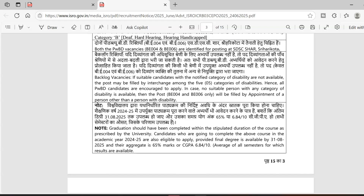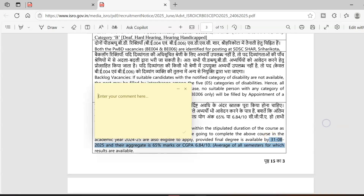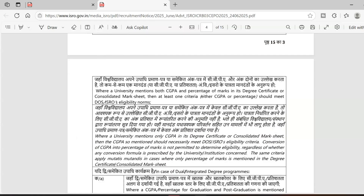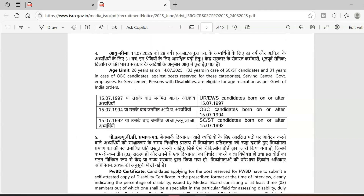Regarding the graduation year, all graduates can apply and final year students can also apply, provided that your degree is available by 31st August and you have 65% marks. That is the criteria.